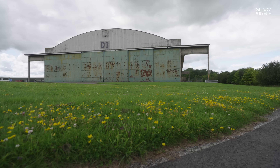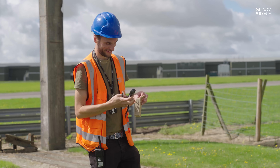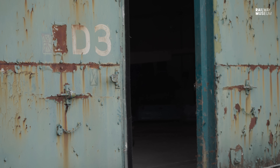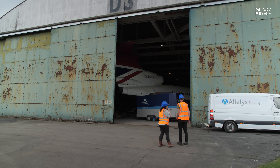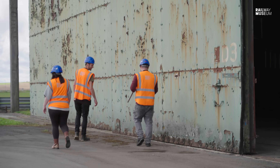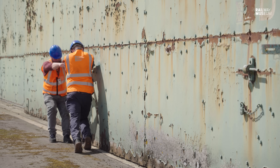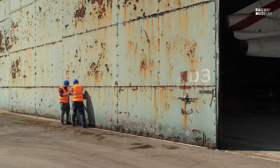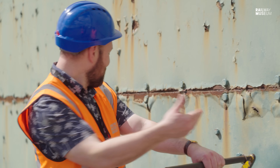Before they can get to work, they first need to measure the wind speed to check it's safe to open the hangar doors. Having got the all clear, collections supervisor Callum starts the process of hand cranking the World War II era doors. The first hangar door opens without a hitch. But as he tries the second door, there's a problem — it's not opening, and the team aren't entirely sure why, as it's supposed to just turn round and slide down the track.